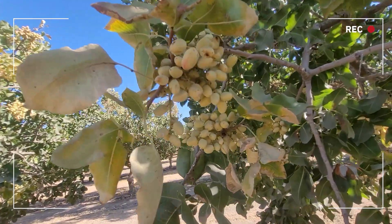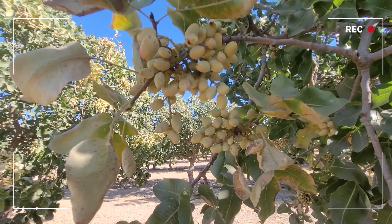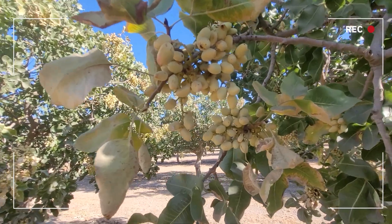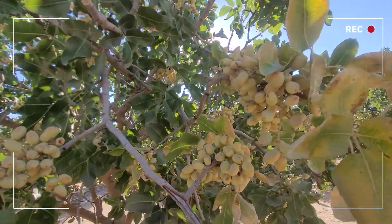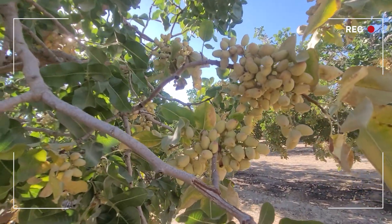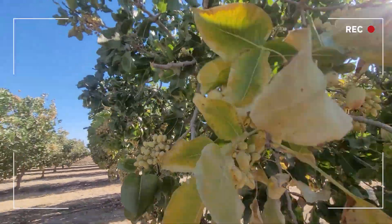This is something that a pistachio orchard usually gets into as it matures — they don't have it initially when planted. As an orchard gets to be seven to ten years old, it'll acquire Gill's Mealybug from harvest equipment, pruning equipment, spray equipment, or even birds. Once it's in the orchard, it becomes endemic and stays there, and it becomes a management issue from then on.